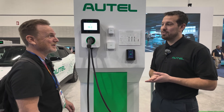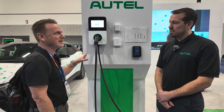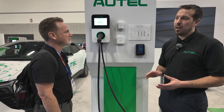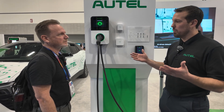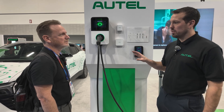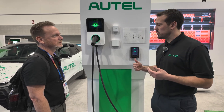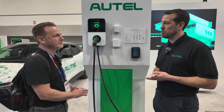It supports OCPP 2.0, ISO 15118, and plug and charge — on a level two charger, which is something that's pretty new to the industry. Our AC Ultra has supported 15118 as a dual port 19.2 kilowatt unit, but our original single port commercial AC charger didn't support it due to a different chipset. This new one fully supports 15118 plug and charge.